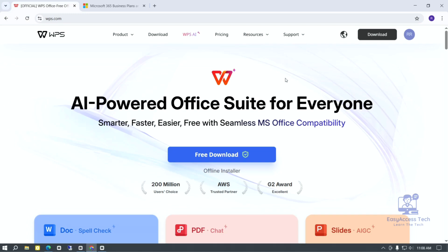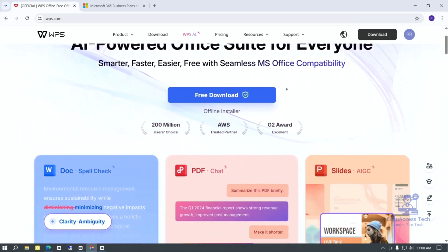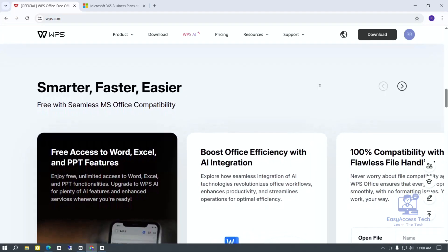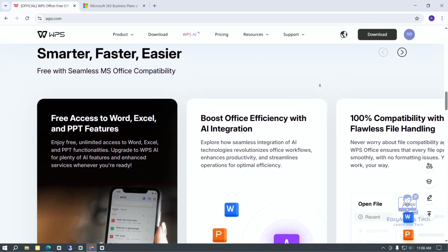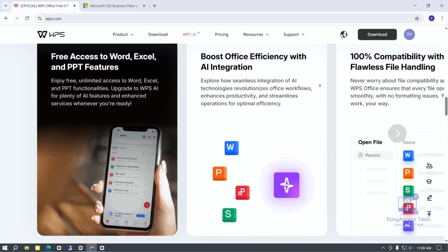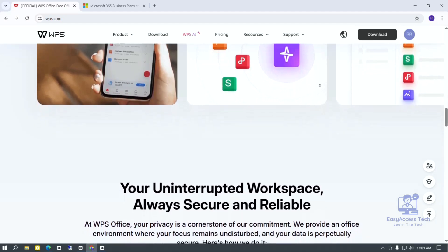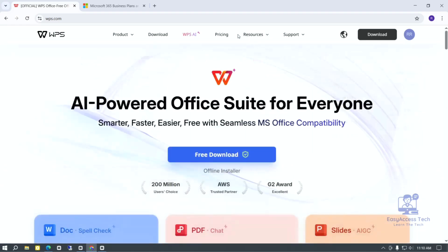Now let's talk about WPS Office. WPS Office is a free program that looks a lot like Microsoft Office. It has a Writer, Spreadsheet, and Presentation. You can open and edit Microsoft Office files easily in WPS Office, so if you get a Word document or Excel file from someone, you can use WPS Office without any problem. The great thing about WPS Office is that it is free for basic use — perfect if you don't want to spend money or just need simple tools for writing or editing. It also has some extra features like PDF editing, which Microsoft Office doesn't always include for free.